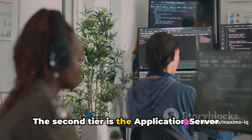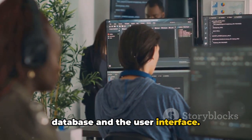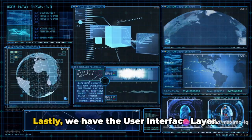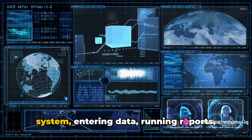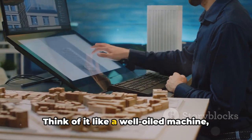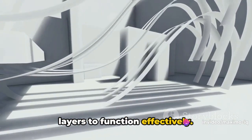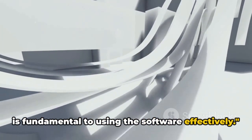The second tier is the application server layer, acting as the bridge between the database and the user interface. It processes all the business logic and manages transactions between the user and the database. Lastly, we have the user interface layer, where users interact with the system, entering data, running reports, and performing other tasks. Think of it like a well-oiled machine where every layer performs its specific function, but also relies on the other layers to function effectively. Understanding the architecture of Maximo is fundamental to using the software effectively.